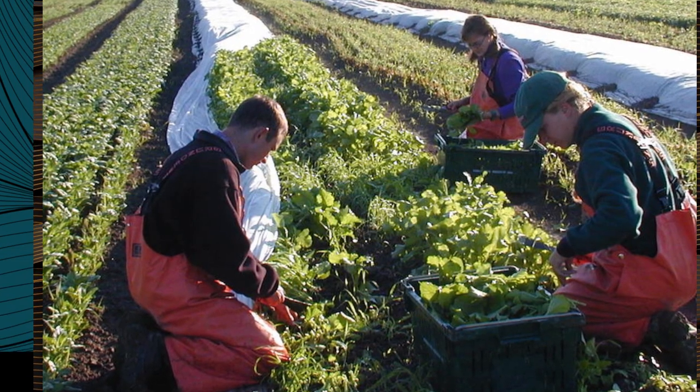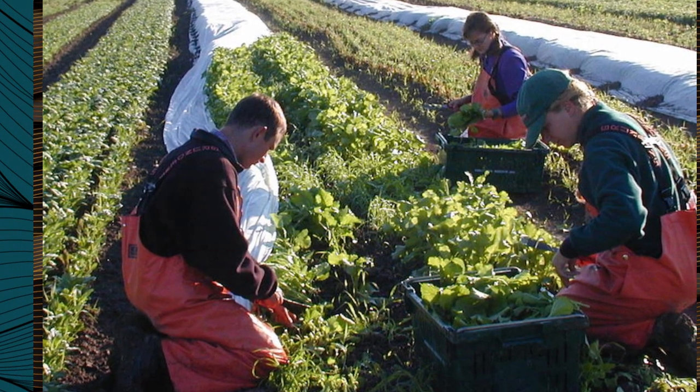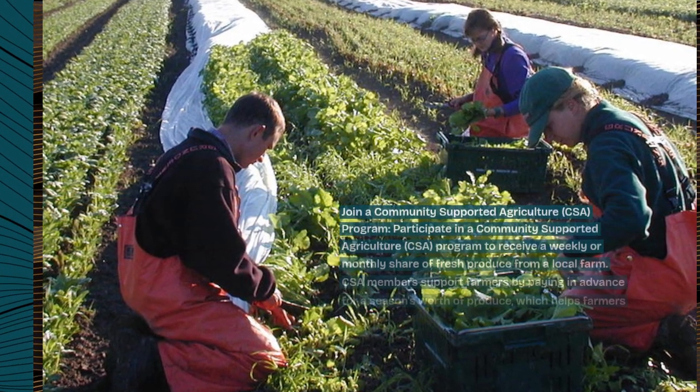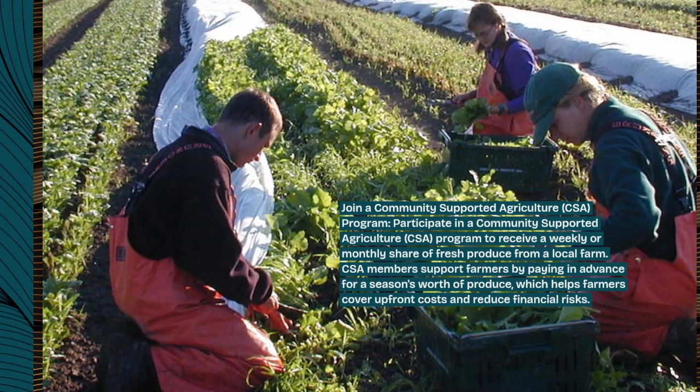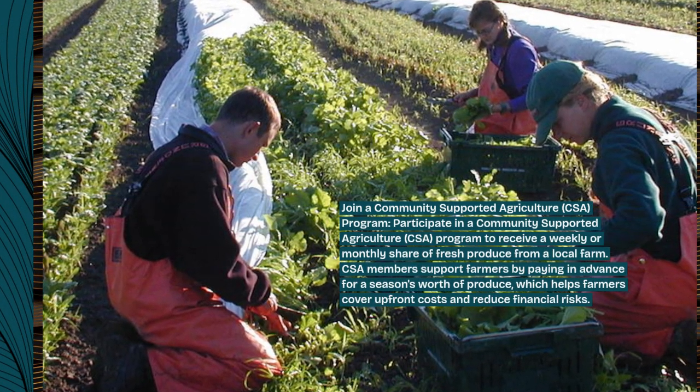Join a community-supported agriculture program. Participate in a community-supported agriculture program to receive a weekly or monthly share of fresh produce from a local farm.